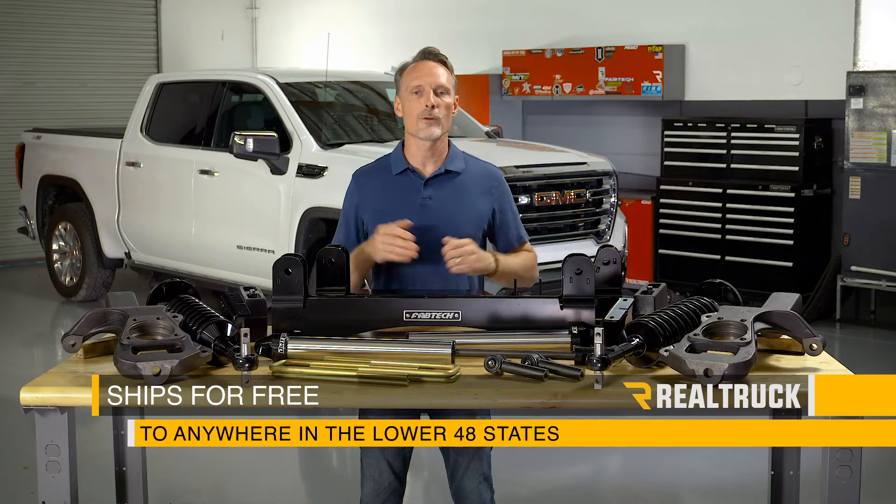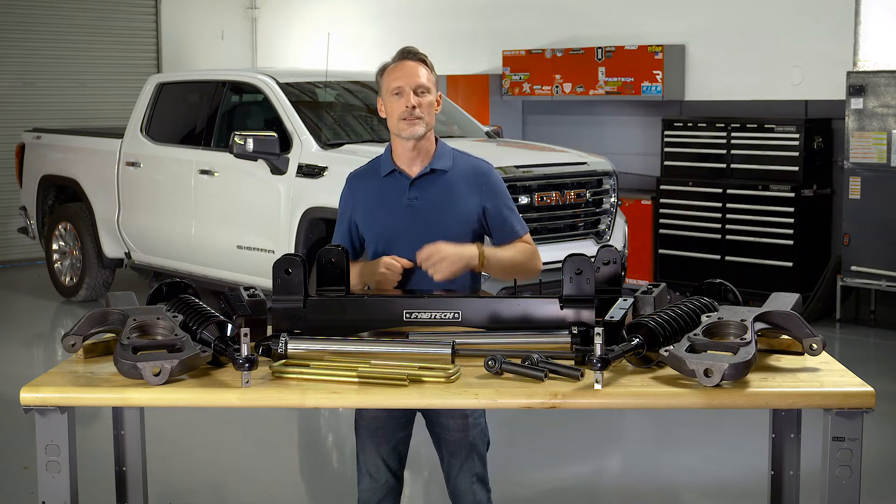We ship it for free to anywhere in the lower 48 states. If you have any questions, call the experts or visit us online.